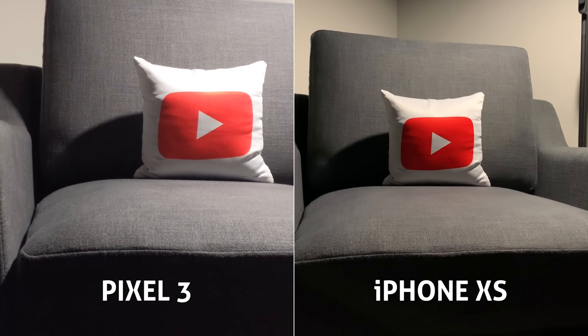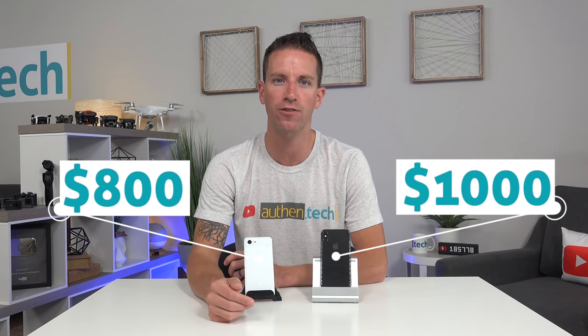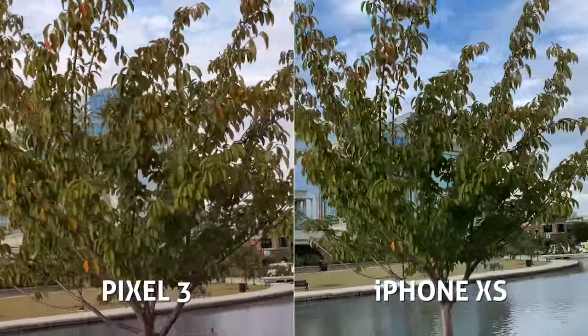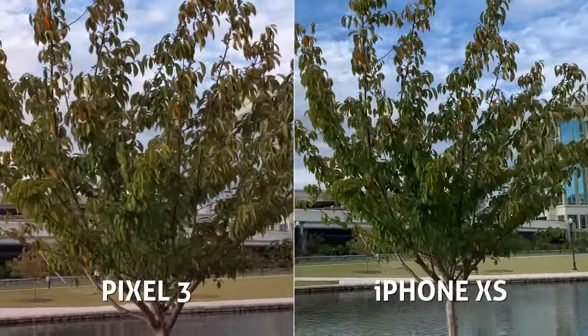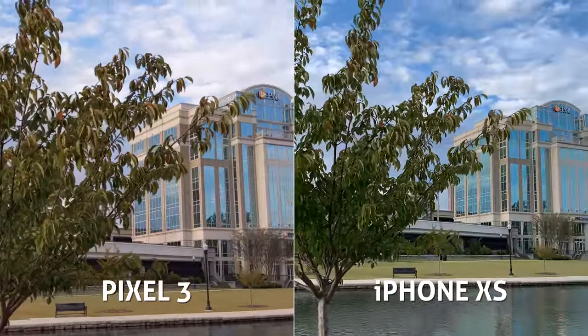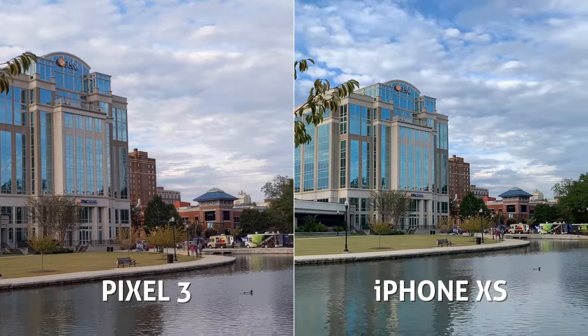So here are my closing thoughts. First and foremost, we have to compare pricing: the Pixel 3 starts at $800, the iPhone XS starts at $1,000 — $200 more. Second, specs used to be the big thing to compare, but now with most top-tier phones, specs are becoming much less important as they become more similar, and it comes down to how the device and camera performs in real-life tests.